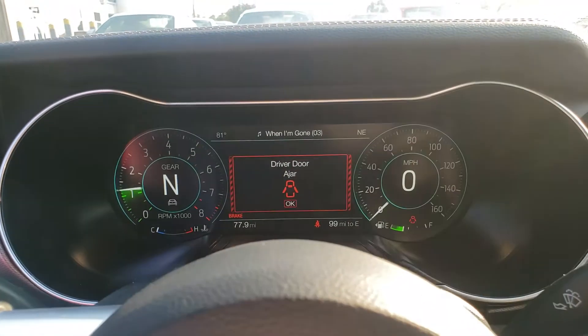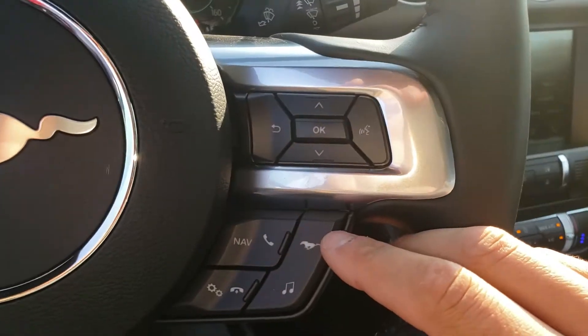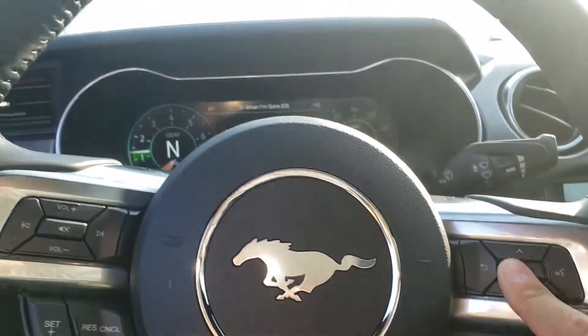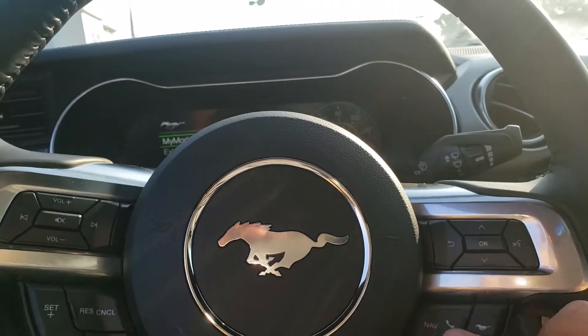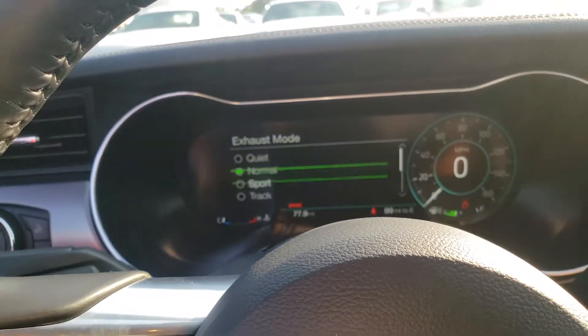There's a different gauge cluster. Sounds amazing. So we go into the pony area here — we're going to take a look at the different modes. Of course your exhaust mode there, so you can go to sport.